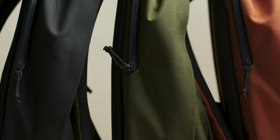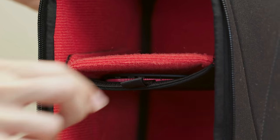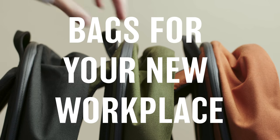What is up Kickstarter? We're back. This time we are back with a whole lineup of new gear. Introducing Moment Travelwear — bags for your new workplace.